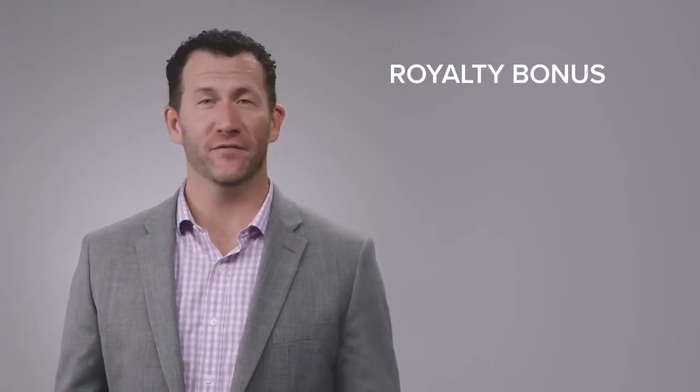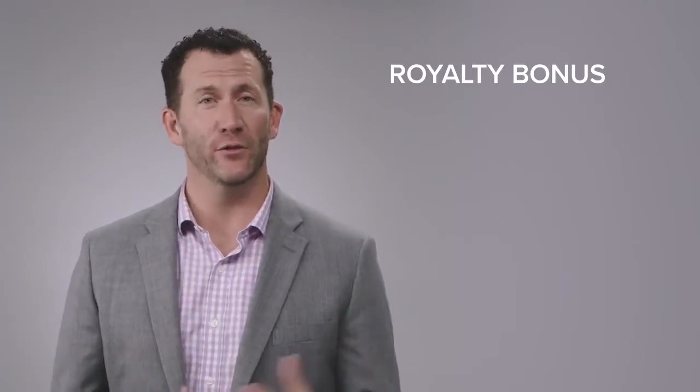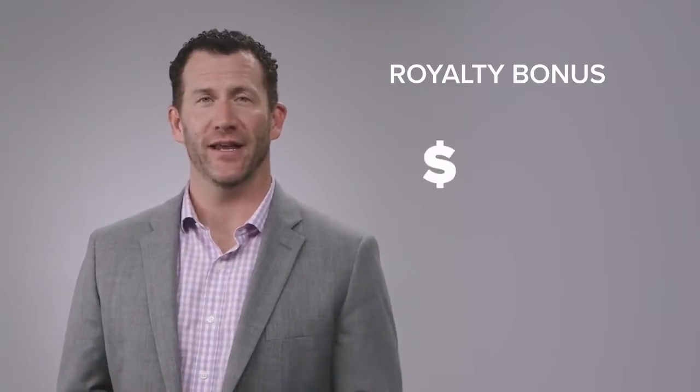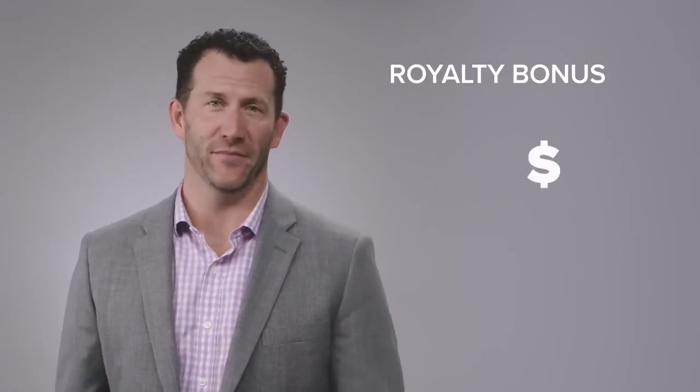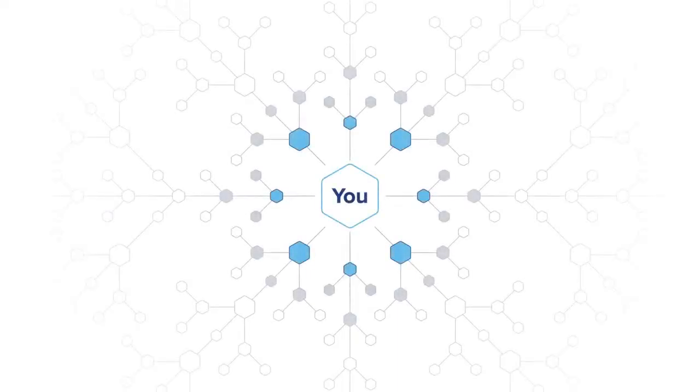The next bonus is called the Royalty Bonus. We pay it every single month, and it's a very important and lucrative part of the LifeVantage compensation plan. Our whole business is based on a simple concept: when I introduce somebody to these products and they purchase, I'm paid a royalty for that introduction, and I earn that royalty in perpetuity every single time they purchase. The Royalty Bonus also applies as I introduce new distributors — when I enroll a new distributor who purchases product, I'll earn a royalty on their purchase, and when they introduce a distributor or customer, I earn a royalty on that too. LifeVantage pays up to nine levels of royalty bonus.